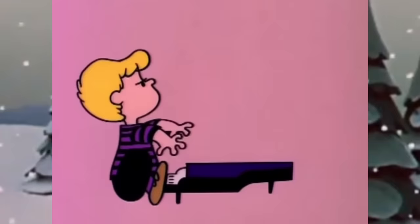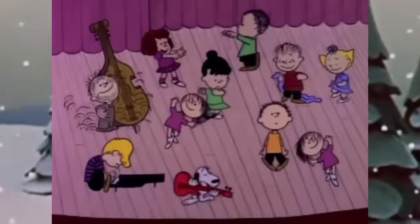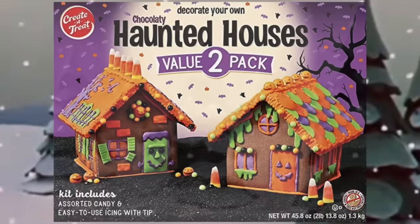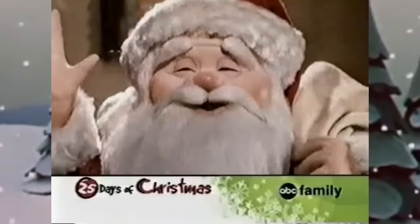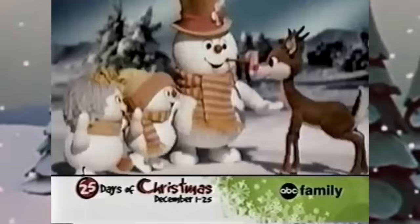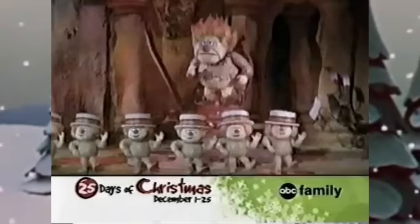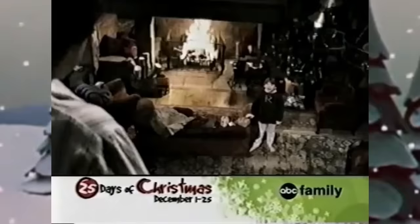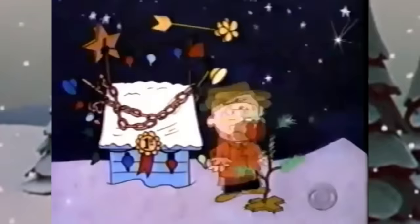Every December when the snow hits the ground and the Christmas music starts playing on the radio, you know it's time for the holiday traditions to come out in full swing. Some people like to go out and chop down their own tree to decorate, or if you're like me, you finally build that Halloween gingerbread house that's been sitting around since October. But something that everyone can enjoy during this time of year is watching all the Christmas specials that air on TV throughout the month. December is the only time of year when you can catch them all airing, so it feels more magical watching them like this.